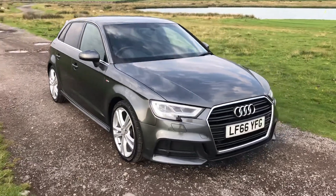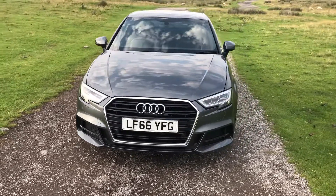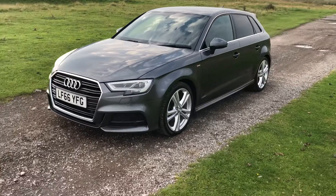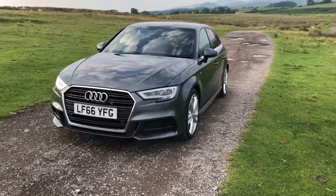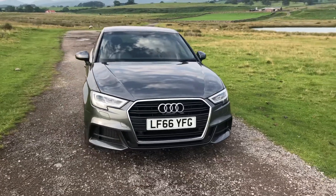I'm Lisa from Samuel Ease Motors. I'm going to introduce this 2017 66 plate Audi A3 that's just arrived in stock. This is the 2 litre TFSI S line auto with 148 brake horsepower, with 56,461 miles on the clock, a full detailed service history and extremely affordable £30 per year road tax.